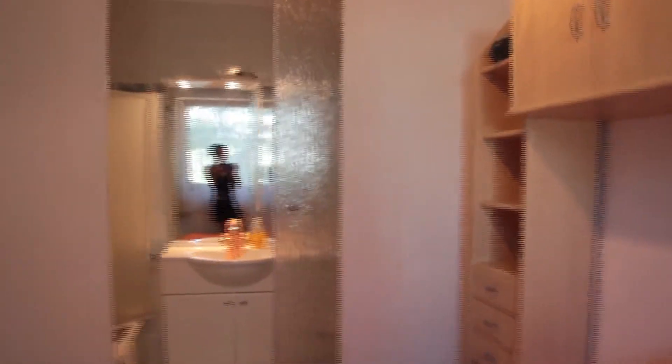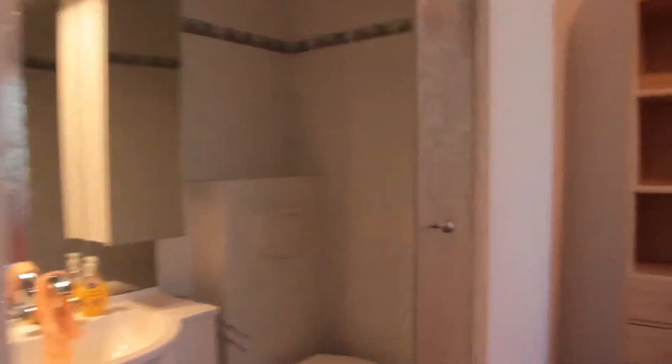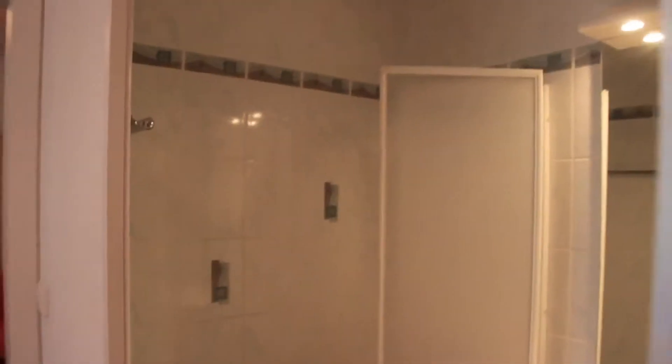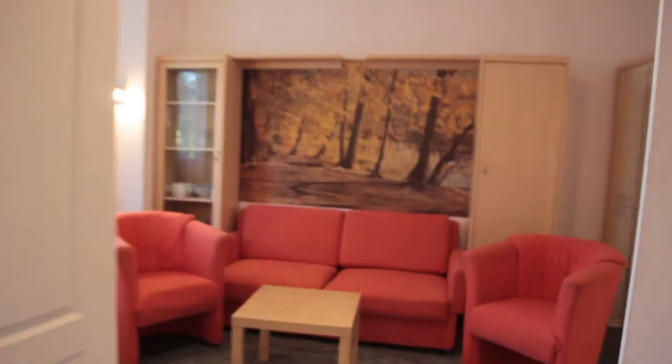The bedroom is quiet like the rest of the house and looks out into a quiet residential street. And the bathroom that is attached here is nice and private — you can see the tub.